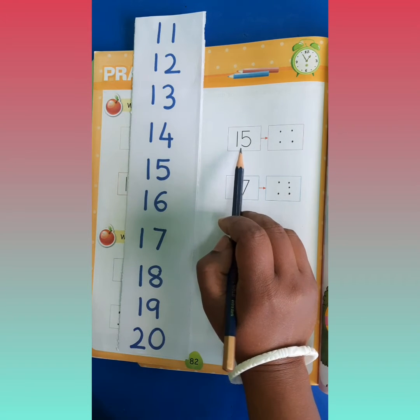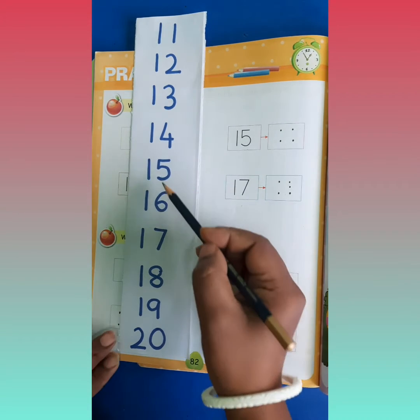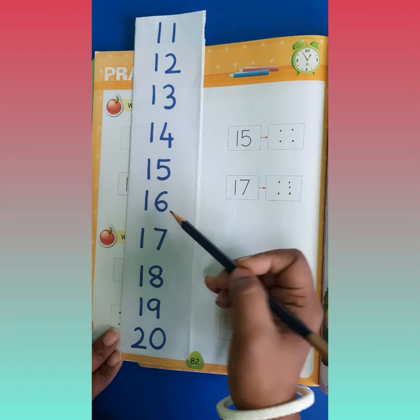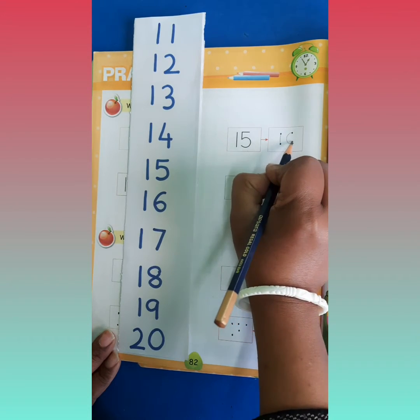Now tell me, what comes after 15? It is 15. So tell me, what comes after 15? Chalo, idhar se aap check karo. 15 ke baad kaunsa number aata hai? It is number 16, hai na? So you will write number 16 here.